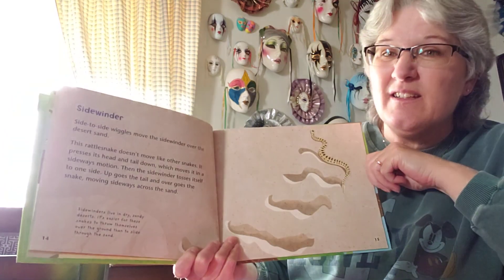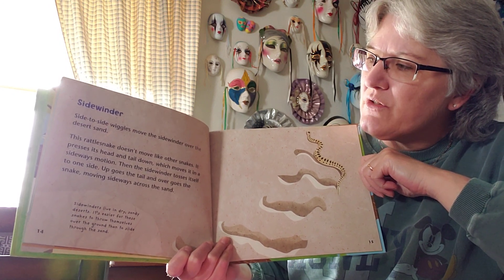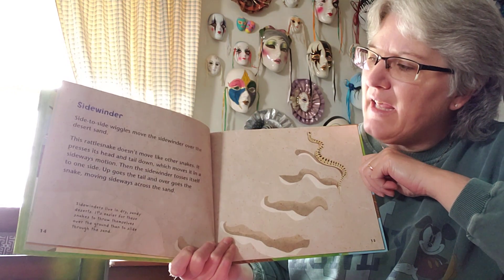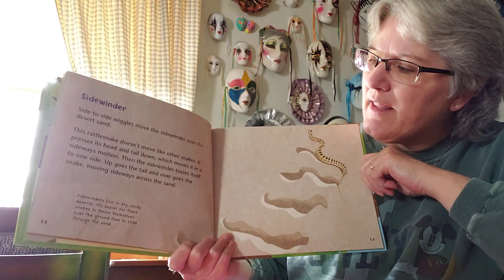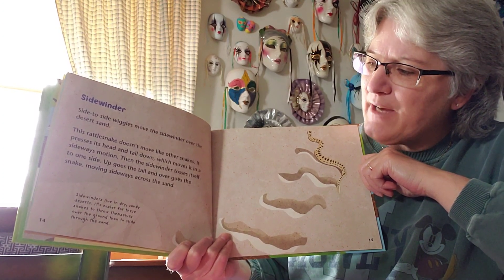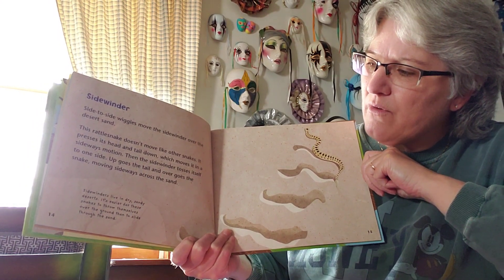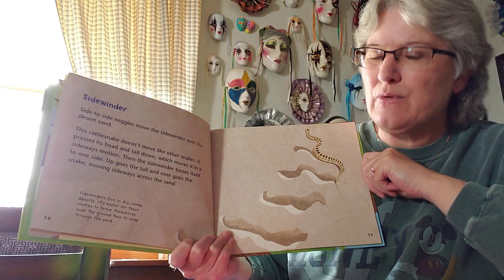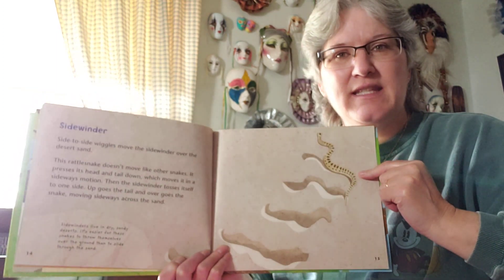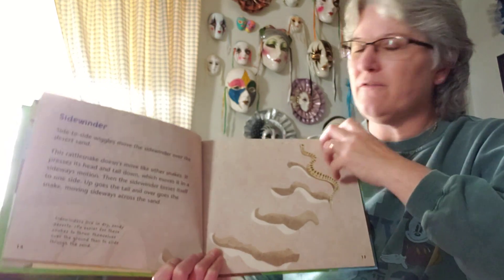That's a snake — this particular snake is a sidewinder. Side-to-side wiggles move the sidewinder over the desert sand. This rattlesnake doesn't move like other snakes. It presses its head and tail down, which moves it in a sideways motion, then tosses itself to one side. Up goes the tail and over goes the snake, rolling sideways across the sand. Sidewinders live in dry, sandy deserts — it's easier for these snakes to throw themselves over the ground than to slide through the sand. Normally snakes slither through the grass, but these guys do a sideways motion instead of a forward motion.